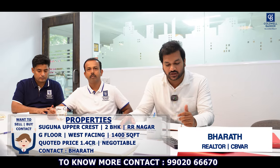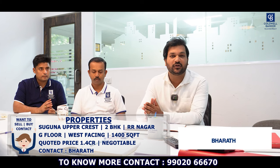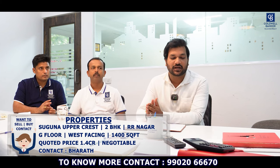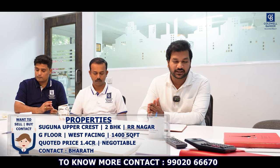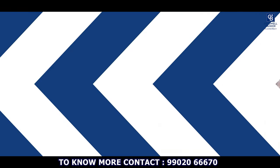Hi viewers, Barat here. For this week I have a 2BHK flat for sale in Suguna Upper Crest, RR Nagar. It's on the ground floor, west-facing main door. The super built-up area is around 1,400 square feet and the asking price is ₹1.4 crore, negotiable.